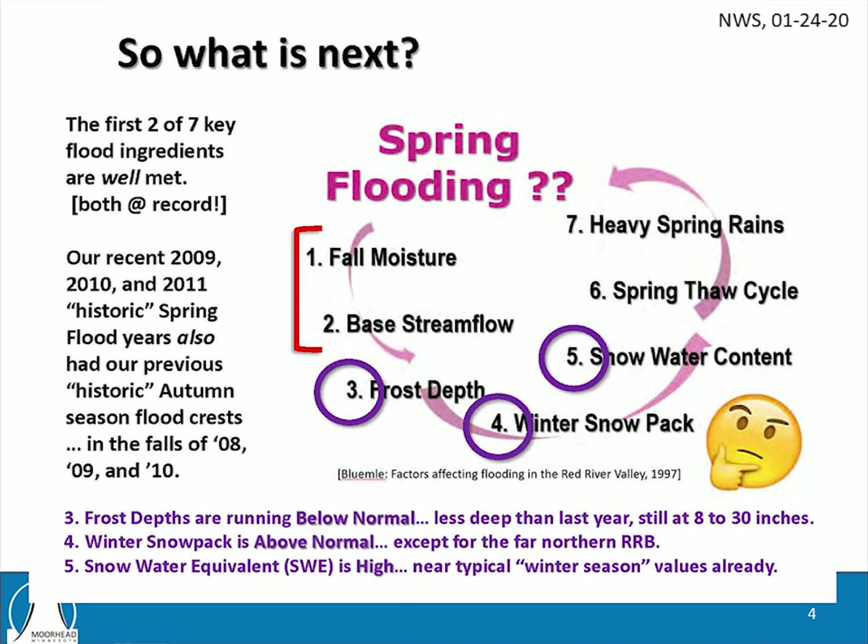This next slide actually comes from the National Weather Service. They had a briefing last Friday, and I thought this was a good slide that summarizes the current forecast, so I borrowed it from them. You've seen this before — the seven factors that weigh into spring flood potential. The first two, fall moisture and base streamflow: it was a very wet fall. The river flows have been very high throughout the fall and winter, actually in the 90th percentile range — very high for those times of year.